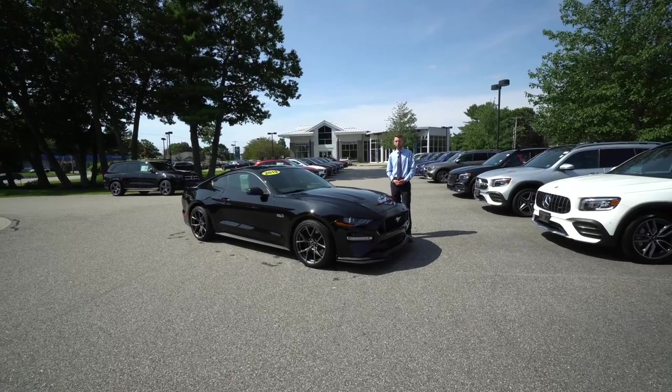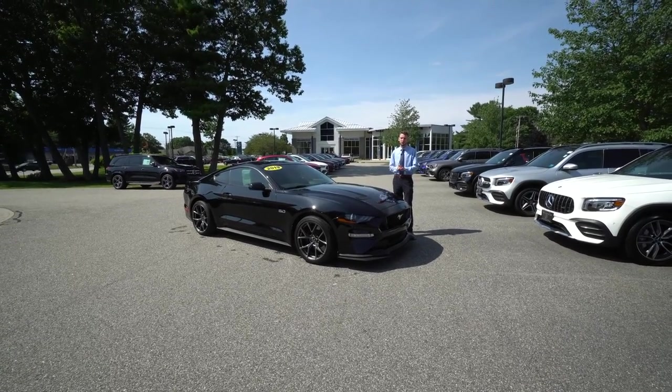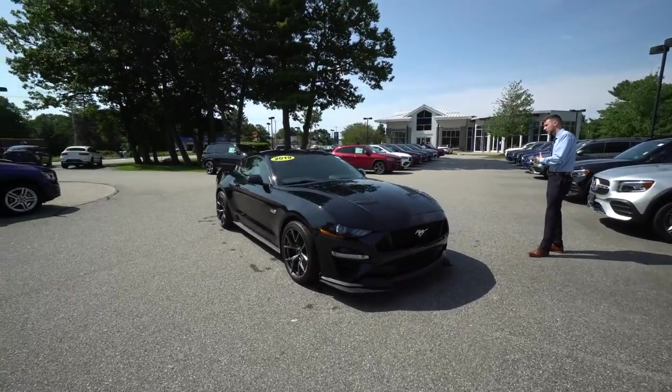Hi Zachary, Spencer from Prime Motor Cars Mercedes-Benz in Scarborough, Maine. To my right, the vehicle we've been talking about — the 2019 Ford Mustang 5.0.